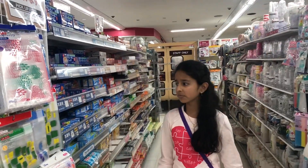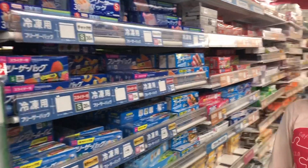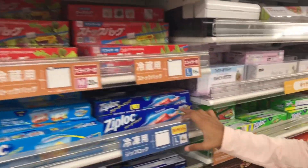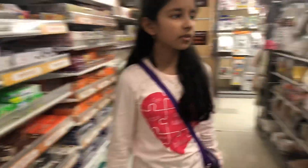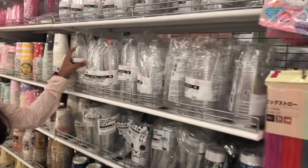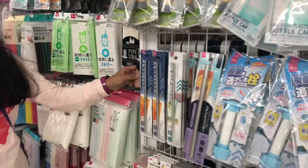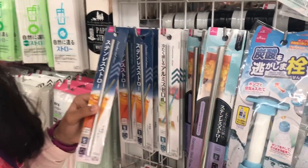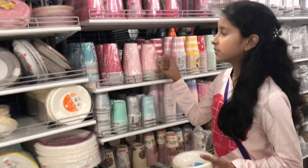Now we are in the kitchen items section. There are different sizes of Ziplocs, including big sizes. There are plastic bags, paper cups, plastic cups, plastic straws, paper straws, and metallic straws which are reusable. There are also use-and-throw bowls, plates, and cups.